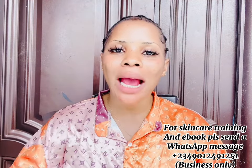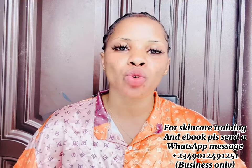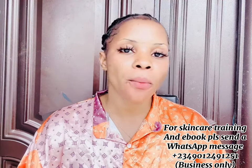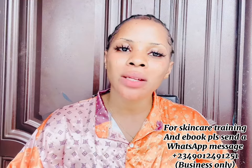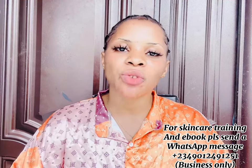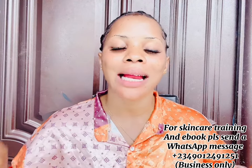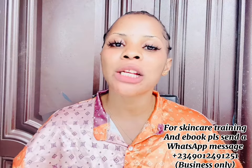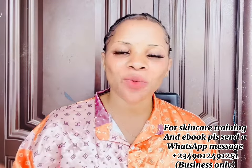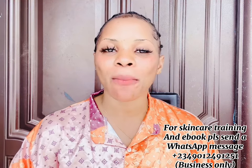In today's video I'm going to be showing you good and affordable body lotions that are brightening and good for your baby and child's skin. But before we move into today's video, if you've not registered for our online skincare training, please come and register. My number is on the screen — send me a WhatsApp message. We have a beginner class and an advanced class, and they are not even up to 10,000 naira.